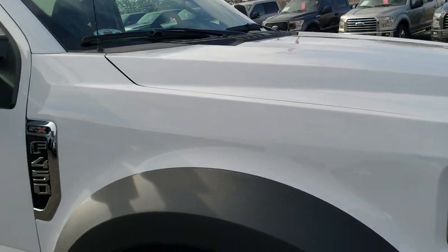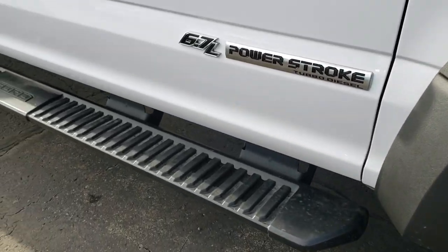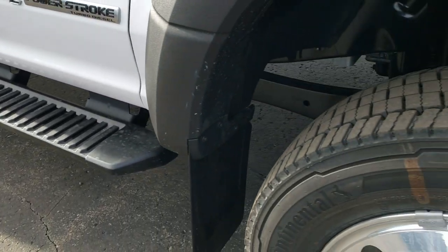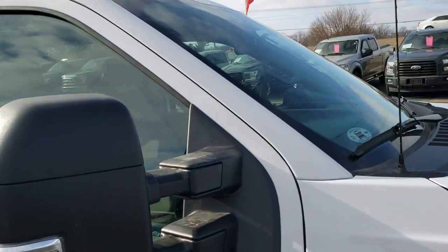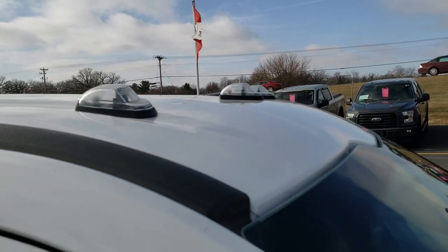I really like the design on these Super Duty trucks. You get the painted step bars and the telescopic tow mirrors. This one has the clearance lights up there — I believe those are LED clearance lights.